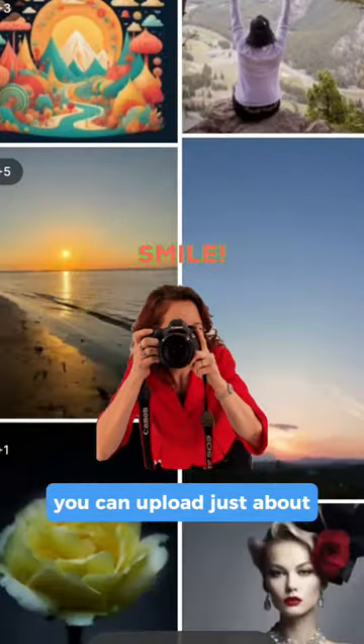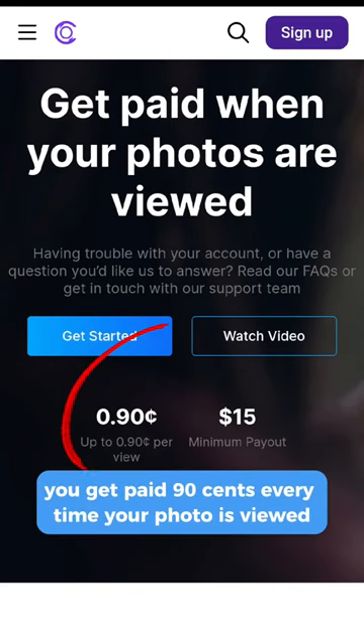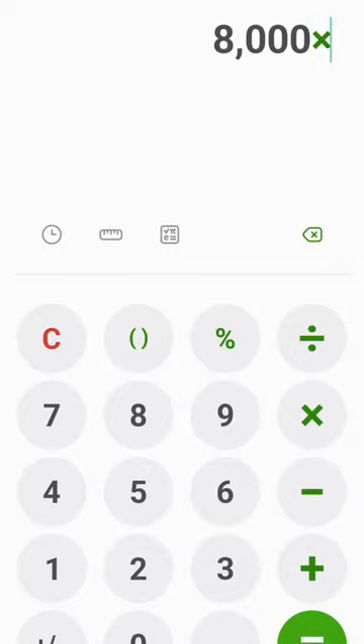You can upload just about any type of photo that you want. You get paid $0.90 every time your photo is viewed. So if your photo gets viewed 8,000 times at $0.90 each, that's $7,200.